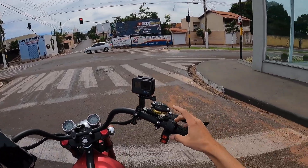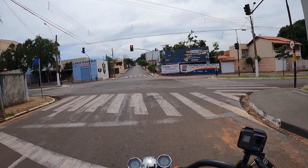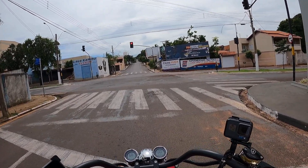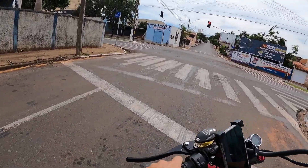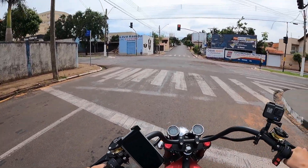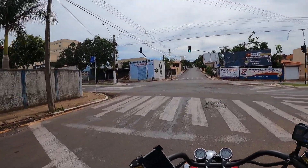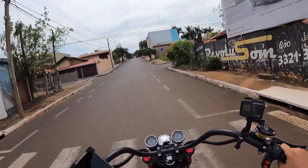Freio a disco. Reservatório em óleo. Painelzinho digital. Essa moto é top. Chave, alarme. Rodinha de liga leve. Suporte para o celular. Abriu o sinal, vamos embora. Vamos botar aqui no nível 3, vamos ganhar potência.